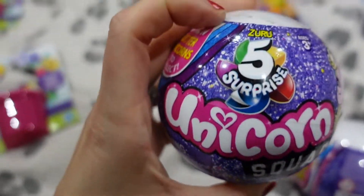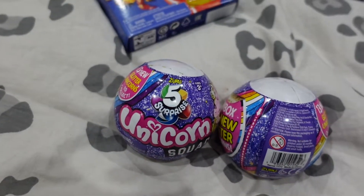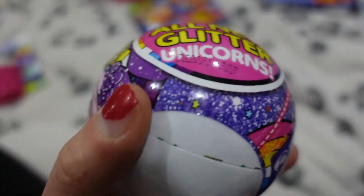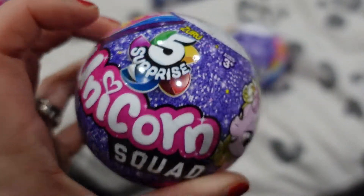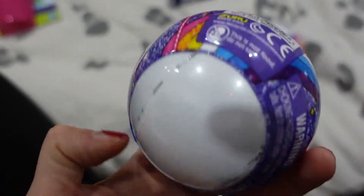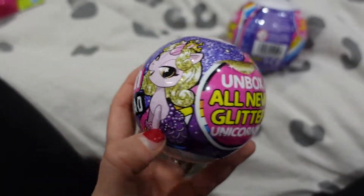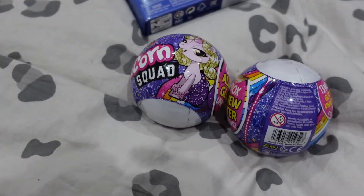We've got these 5 Surprise Unicorn Squad - I've got two of those, one for each of the older girls, they were £4 each. We've had these before, they're great little presents because as you open them up you've got five different sections and in each section is something new. I've not seen the unicorn ones before but I looked online and this is the cheapest place to get them - cheaper than Amazon. So they were £4 each.